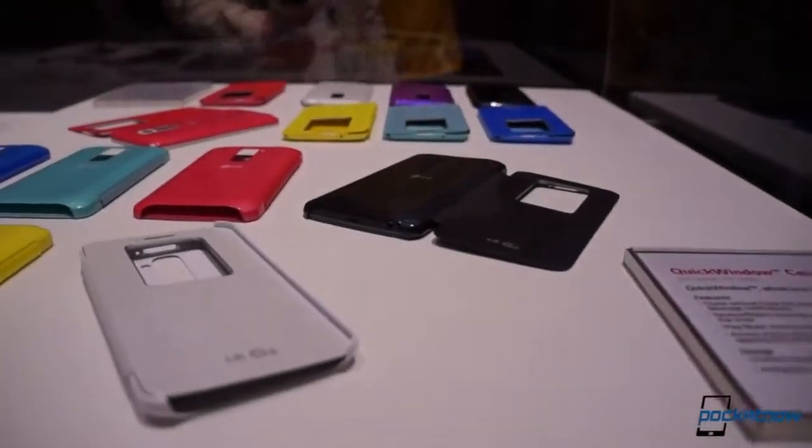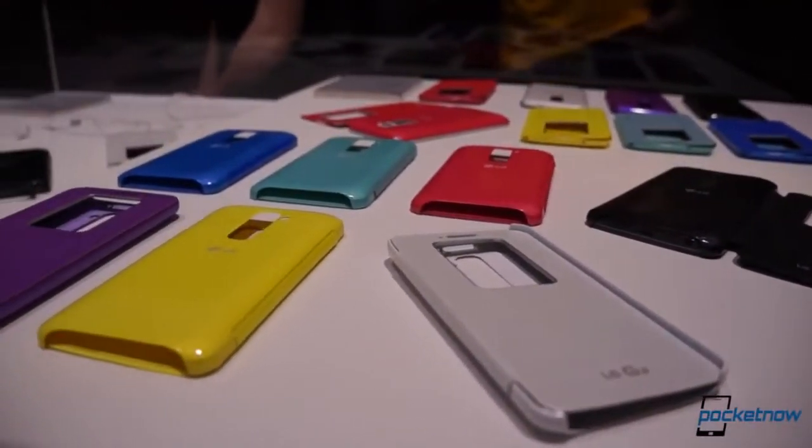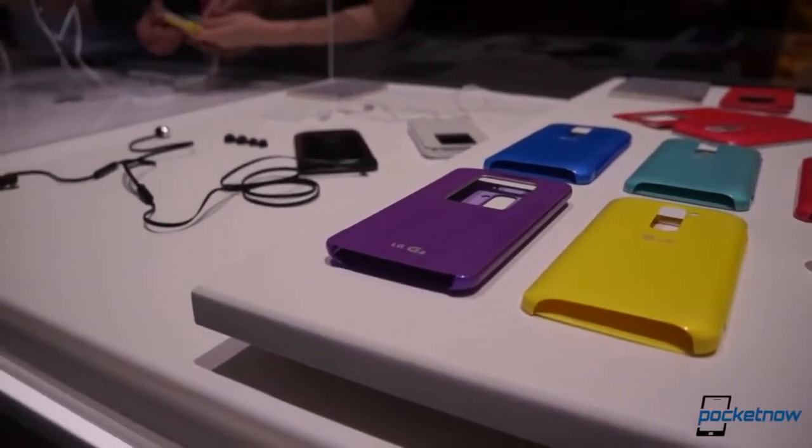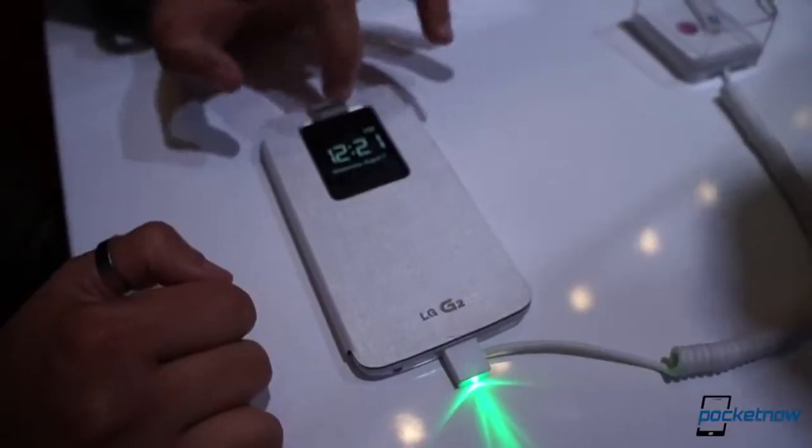Let's get this out of the way right up front: yes, the Quick Window Case bears a striking resemblance to Samsung's flip cover for the Galaxy S4. But there are some differences here, aside from the material and the window size, worth noting.